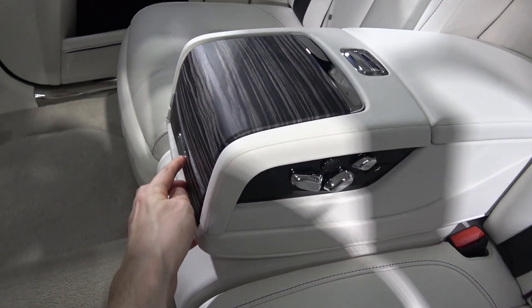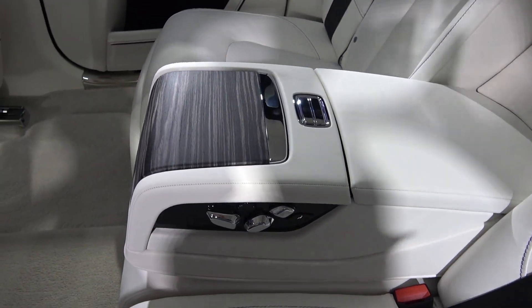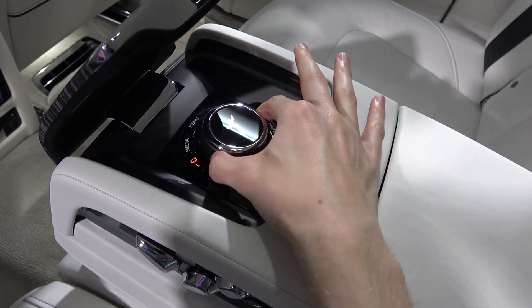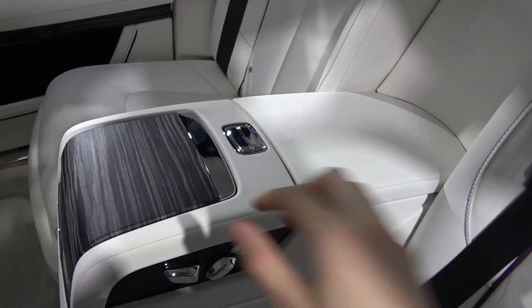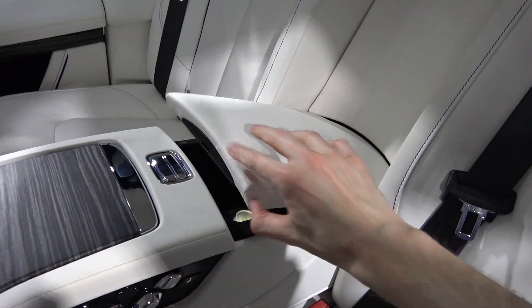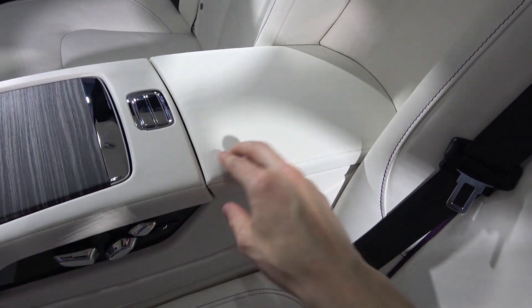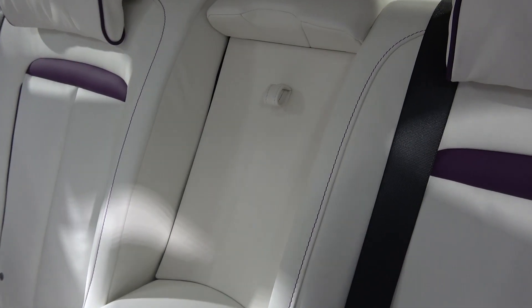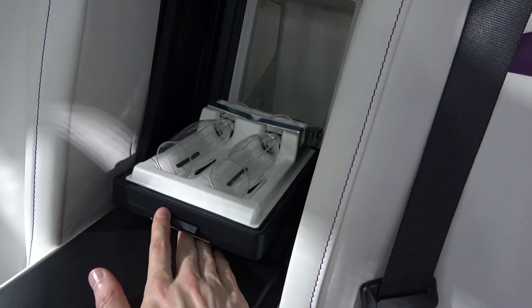Moving directly back, we come to the optional centre console. We can start the tour from the bottom by ejecting the dual cup holders. Moving up, a small veneer lid can be raised to reveal the controls for the screens just seen. A larger lid behind this can also be raised to reveal a sizeable illuminated storage area. Finally, we find the rear seat movement controls. Moving back and up, we come to a leather tag — by pulling on this and opening the door behind it, we reveal two champagne flutes. All this comes with the rear centre console option spec'd here.